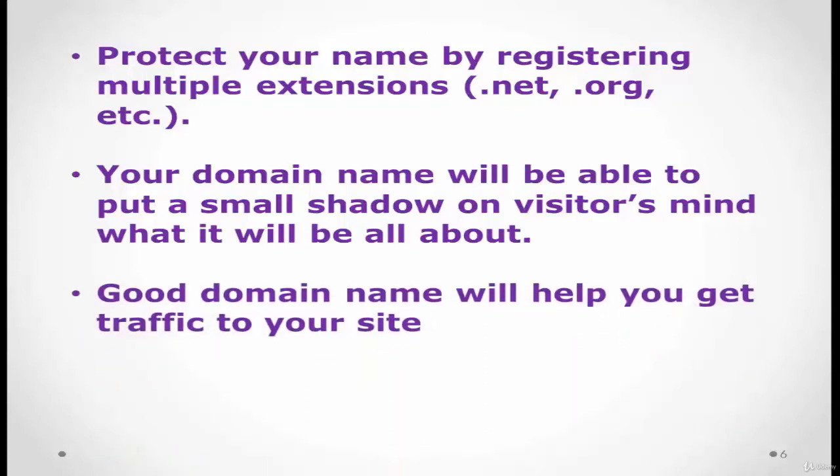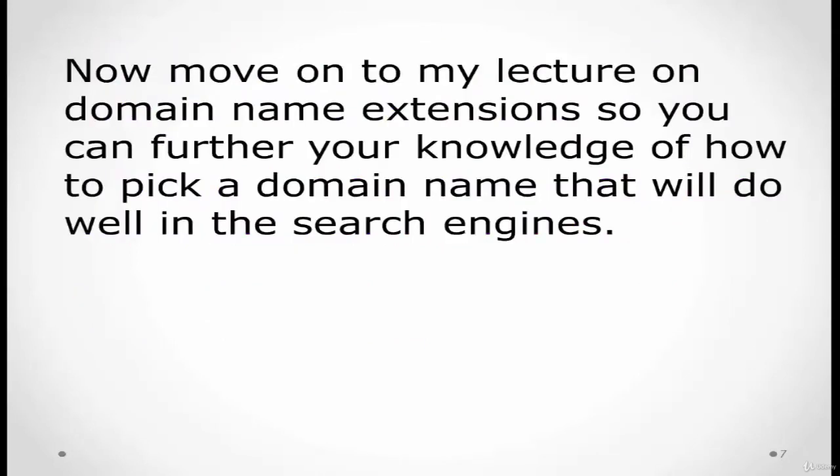A good domain name will help you get traffic to your website. I invite you to move on to my next lecture on domain name extensions to further your knowledge of how to pick a domain name that works well in search engines. At the end of this section, there is a domain quiz I'd like you to take to test your knowledge.